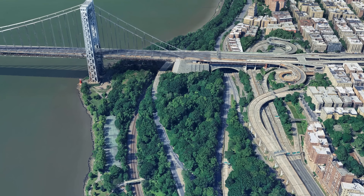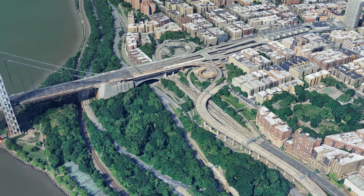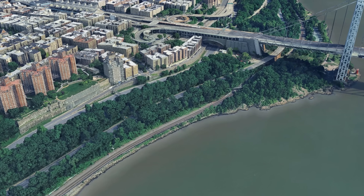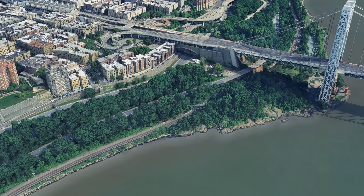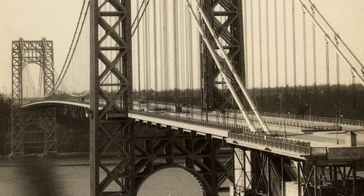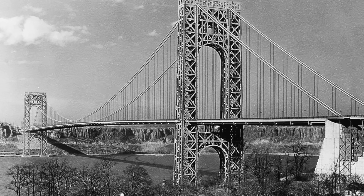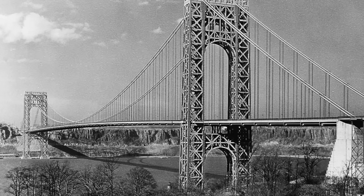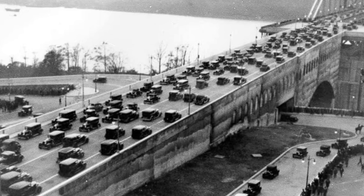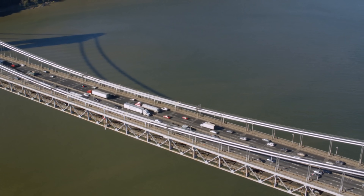The bridge lands on top of a steep cliff in Washington Heights, and engineers had to somehow connect this massive suspension bridge to the city's street grid and to the Henry Hudson Parkway running far below along the river. The George Washington Bridge today is double-decked, but that was not always the case. When it first opened in 1931, it only had an upper deck with six lanes. But by the 1950s, traffic had grown so much that the Port Authority decided to add a second deck underneath, which opened in 1962.